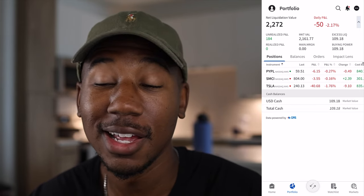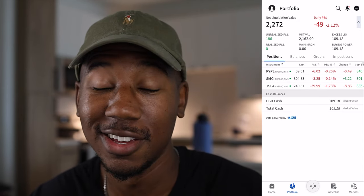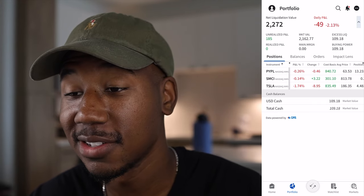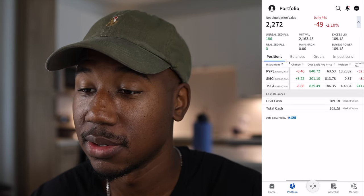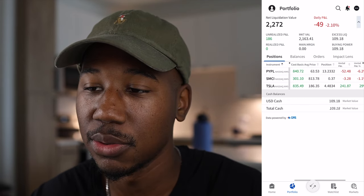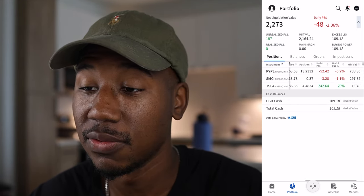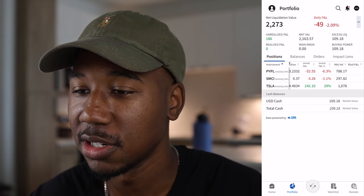Looking at SMCI, I purchased it today just a few hours ago and I'm already down $3 on this. The stock is actually up $3 on the day, but since I purchased it I'm down $3. The average price I purchased it at is $8.13. It's actually a fractional share — I own $3,700 of the share. Overall, I'm already down a percent on this position.